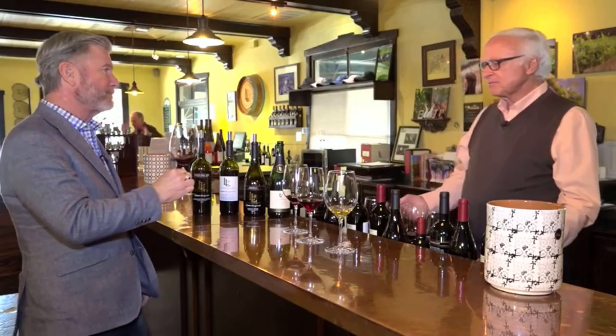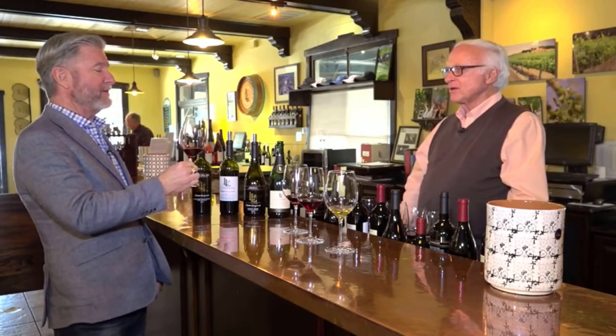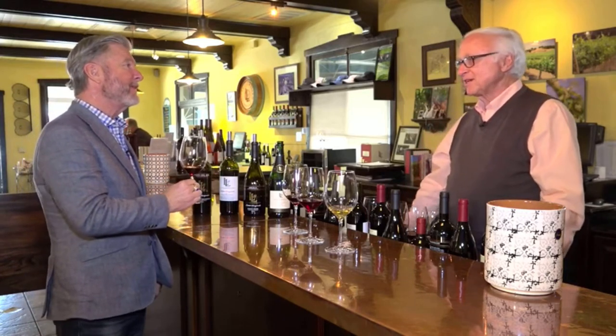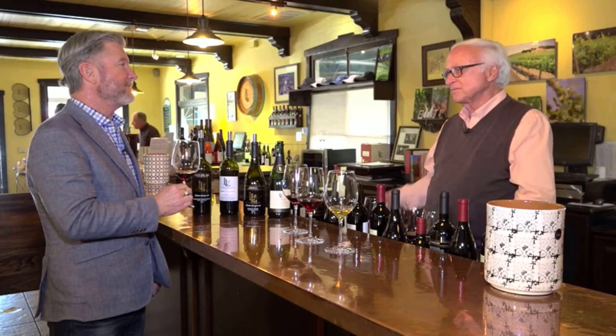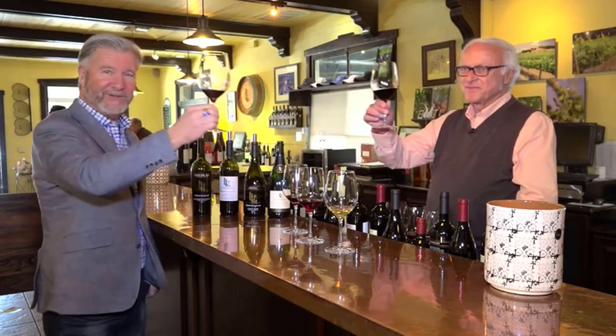Thank you again for sharing everything with us today. It has a richness to it — like a steak unto itself. Louis, how can folks find out more about Lucas and Lewellen? Well, besides coming to Solvang, we have a website: llwine.com. We hope to be in more stores and restaurants — we're working on that more and more. What we do is personal. All these wines and the vines — you saw the vines — it's us, it's an example of us. Well, cheers! Cheers. Thank you again. Lucas and Lewellen.